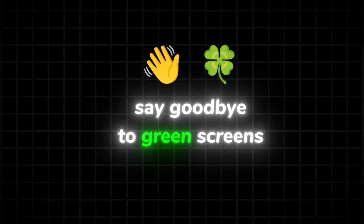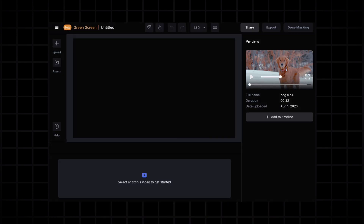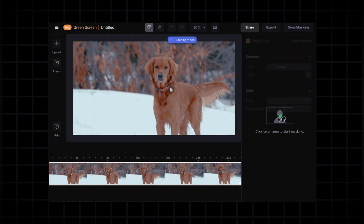Say goodbye to green screens. Runway lets you remove or replace backgrounds in seconds — select an object and AI tracks it frame by frame, ideal for adding dynamic effects.